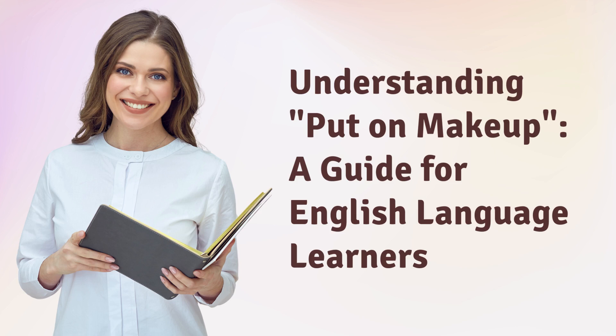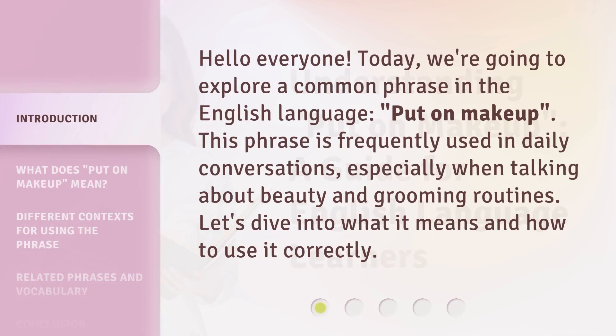Understanding 'Put on Makeup': a guide for English language learners. Hello everyone. Today, we're going to explore a common phrase in the English language: 'put on makeup.' This phrase is frequently used in daily conversations, especially when talking about beauty and grooming routines. Let's dive into what it means and how to use it correctly.